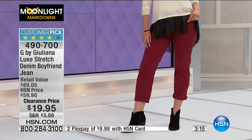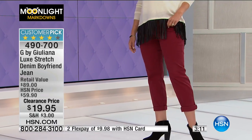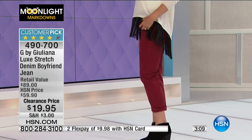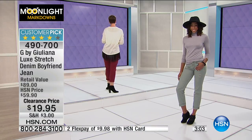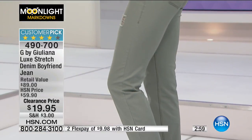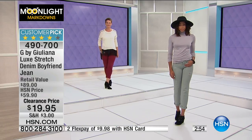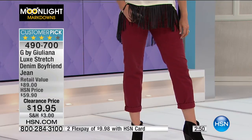For $19.95, if you're saying I'm not really sure about the boyfriend style and I've never really tried it and I love my skinnies, for $19.95 just kind of step out a little bit and try a different shape. You might be excited about it. Sometimes we get locked into what we're used to and if it were the regular almost $60 we'd think maybe not this time, but for $19.95, go ahead and do it.